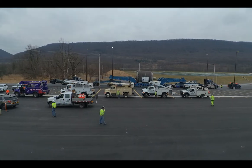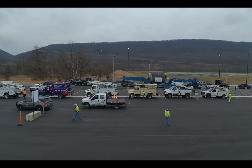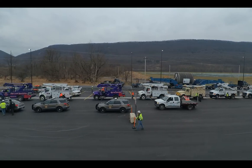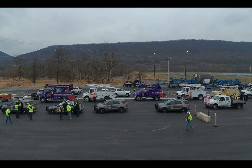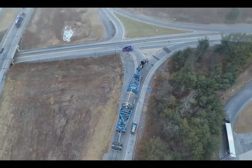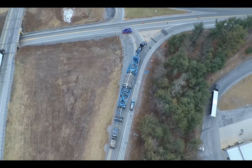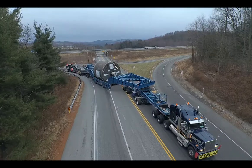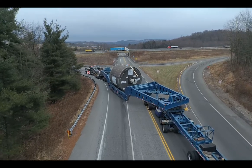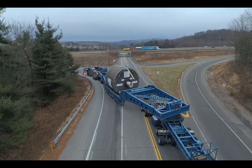During this move, there were approximately 10 companies that assisted, from everything from wire lifting, light removal, and traffic control. The state police assisted with us, and PennDOT. Each had their own unique responsibility during the move. Our company was responsible for wire and guiding the load through all the obstacles.